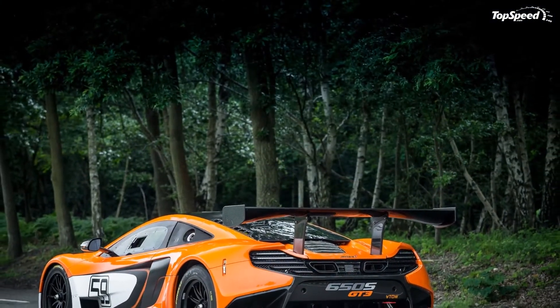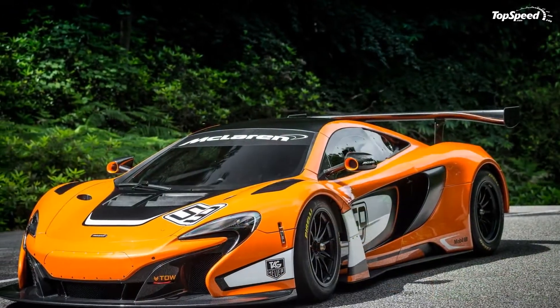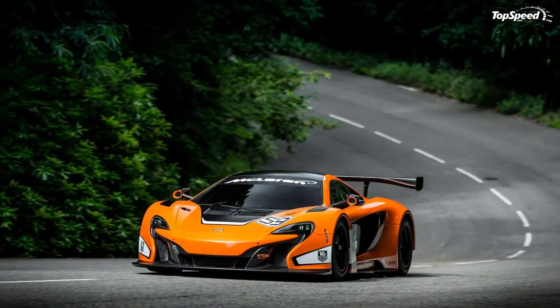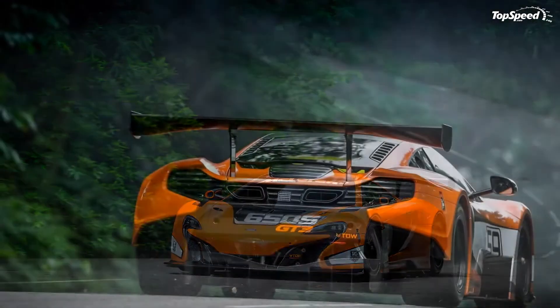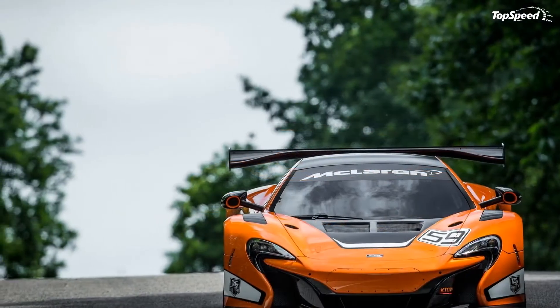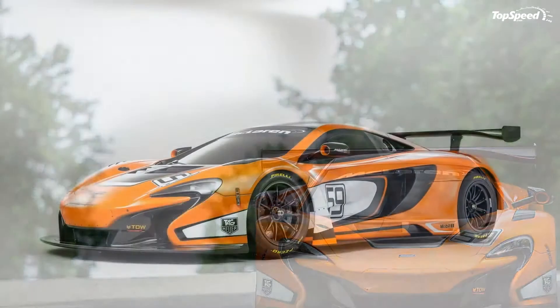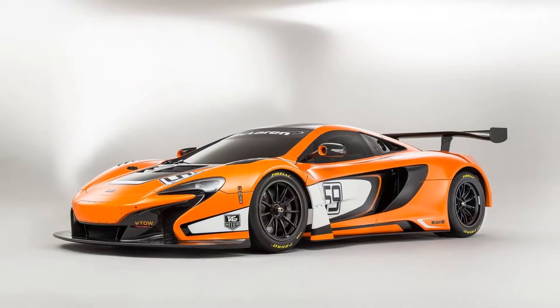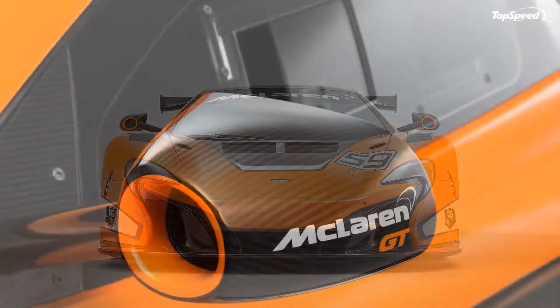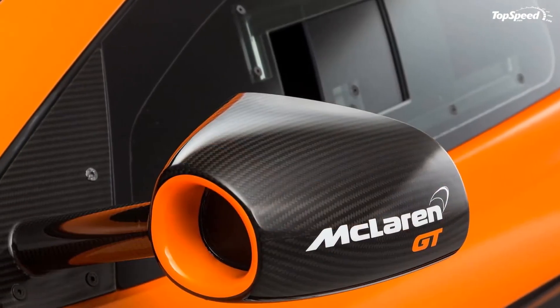Up front, the GT3 is distinguished by a large carbon fiber splitter and enhanced air intakes on each side of the nose. The revised front hood provides additional cooling to the car's internals, while the wider front fenders further enhance the GT3's menacing stance. Moving toward the rear, reshaped side air intakes are in place to send even more air into the engine, while the redesigned side sills make sure the racer remains planted at high speeds.